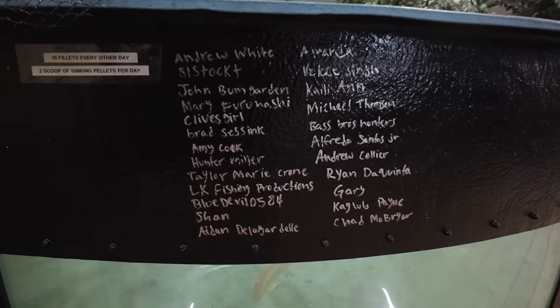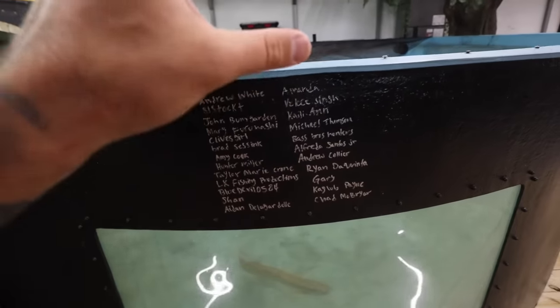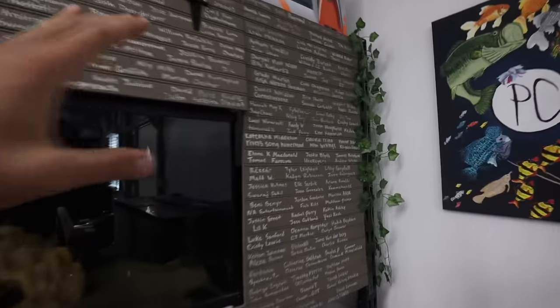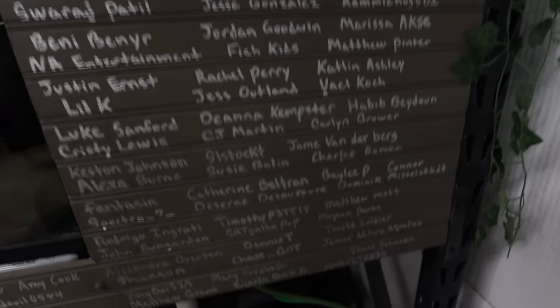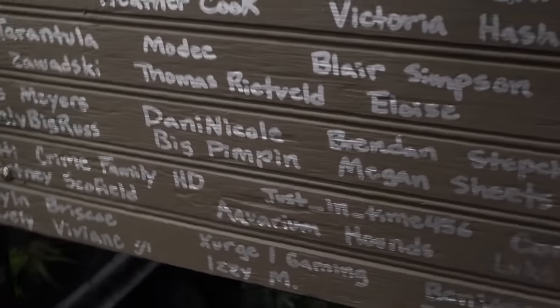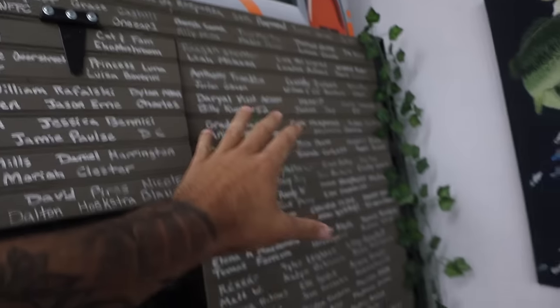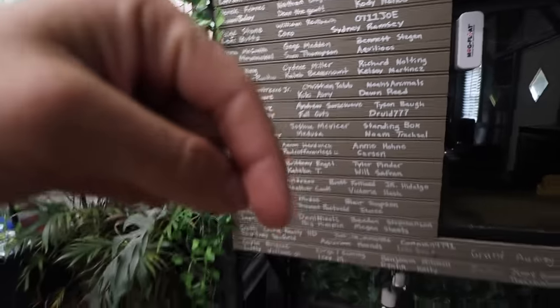Shoutout to some more fresh new members — anyone joining the PC members group gets their name on either the pond here or the flowerhorn tank. As you can see, lots of names on here. If you're a member, you should see your name — if you don't, comment down below in one of my member videos and I'll get the notification and add your name. Thank you so much members for the extra support. If you want to join and get your name on a wall plus exclusive videos, the link is in the description.